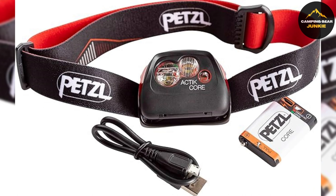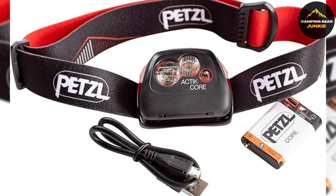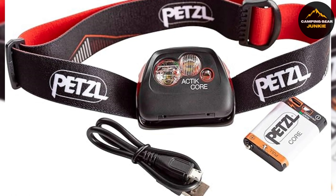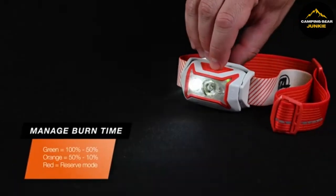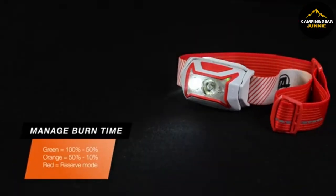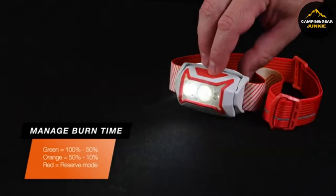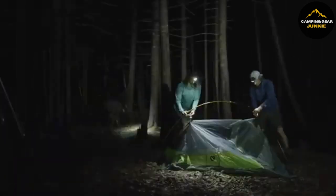The device is powered by a rechargeable core battery, which charges through a micro USB port, offering convenience and saving you from constantly buying batteries. It's also compatible with AAA batteries, adding flexibility. For added safety, it includes a reflective headband to make you more visible to others, and an emergency whistle for alert situations. Its long burn time of up to 160 hours means you can rely on it for the long haul, whether you're navigating trails at night or setting up camp.